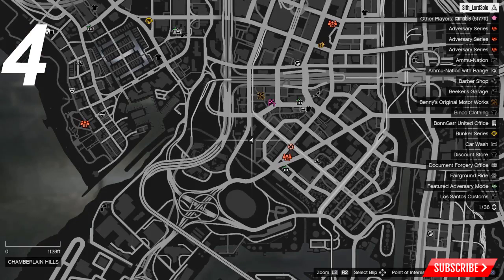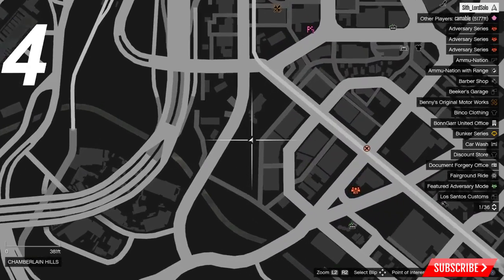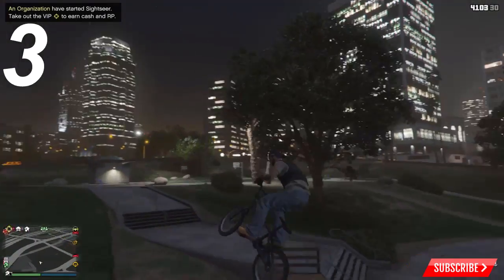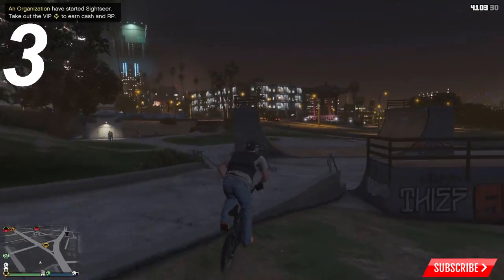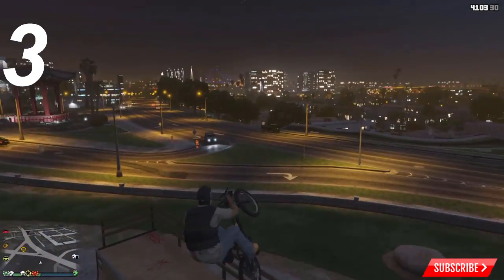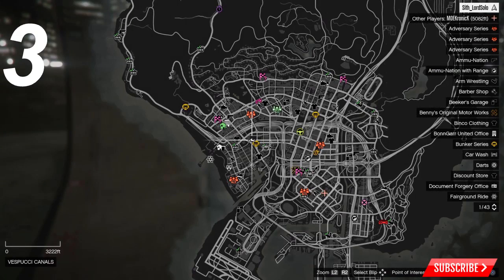Here's its location on the map. For the number three spot we have the Vespucci Canal skate park. This one has a half pipe and a quarter pipe — very similar to the last one except it has a quarter pipe, so there's more to do. It also has lots of stair sets and there's a stunt jump right next to it. Here is the location of the skate park, right in the middle of the city.